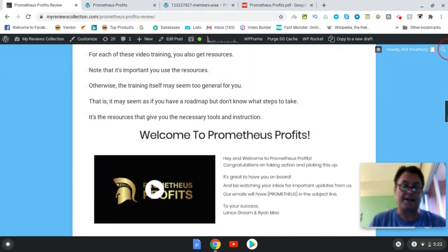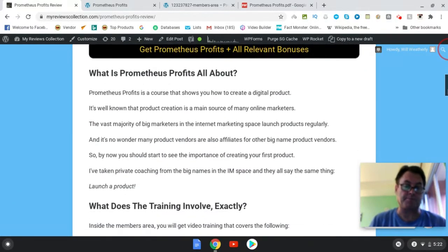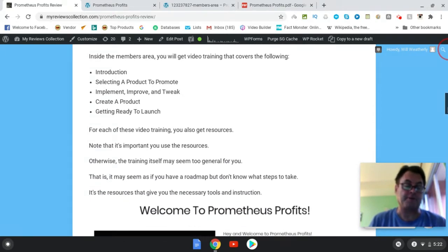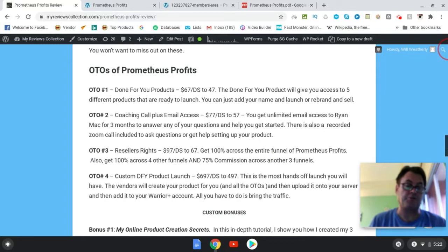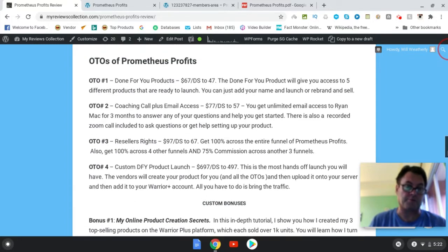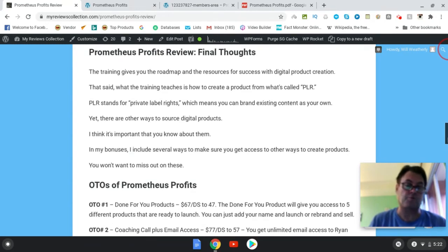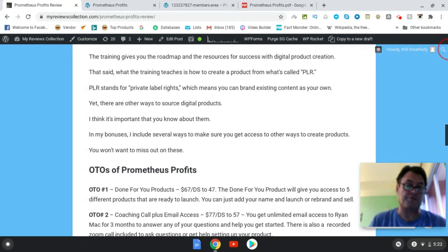I liked the course — I thought it was well laid out, and there is a PDF as well as video training which we're going to look at once we go inside the members area. The area where I thought it could use some more development was on how to create a product. Ryan is going to show you one way, which is called PLR — private label rights — which means you can take an existing product and brand it as your own. It's a well-known and good way, but there are other ways to do it too.